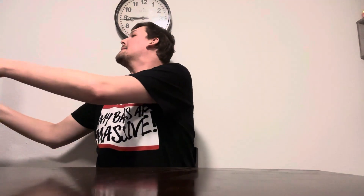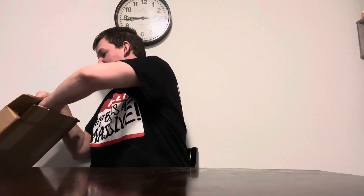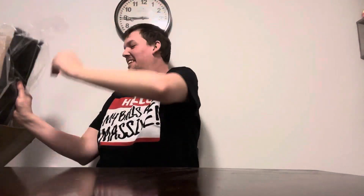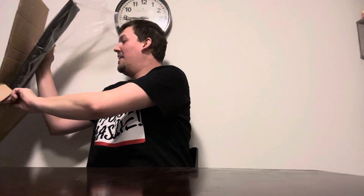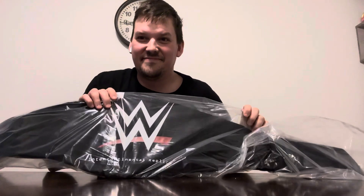Let's take a look at what's inside this box. Man, it is heavy! The bag is sick though — oh, that's so sick.